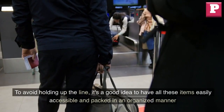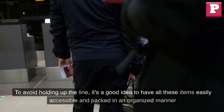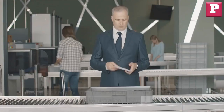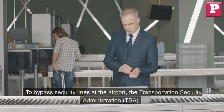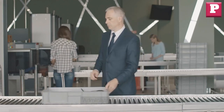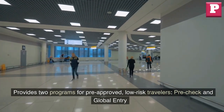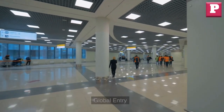To avoid holding up the line, it's a good idea to have all these items easily accessible and packed in an organized manner. To bypass security lines at the airport, the Transportation Security Administration TSA provides two programs for pre-approved low-risk travelers: Pre-Check and Global Entry.